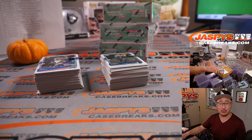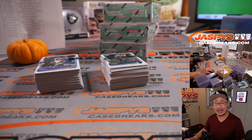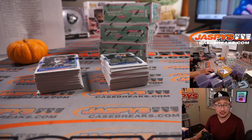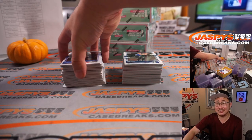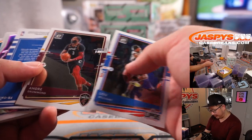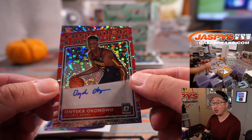We're talking Anthony Edwards, James Weissman, LaMelo Ball, Patrick Williams for the Bulls, Isaac Okoro, Okongwu, Obi Toppin, Denny Avija, Tyrese Halliburton. And then rookies that maybe didn't have the hottest of starts — like Avija, Cole Anthony — but they're still young, 18-19 years old. Speaking of which — Fast Break Signatures, Onyeka Okongwu. We can start to see some late bloomers as well.